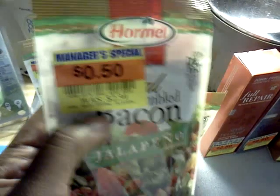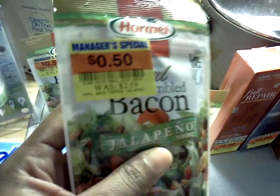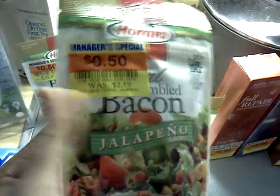They had these cornmeal jalapeño flavored crumbles on closeout — though this may not have been a closeout closeout, so you might want to check your store. This is a jalapeño flavor — just check it and see. We have a $0.55 off coupon. I used it, they pushed it through, so I made $0.05 on each one I purchased. That was $0.25 — moneymaker!